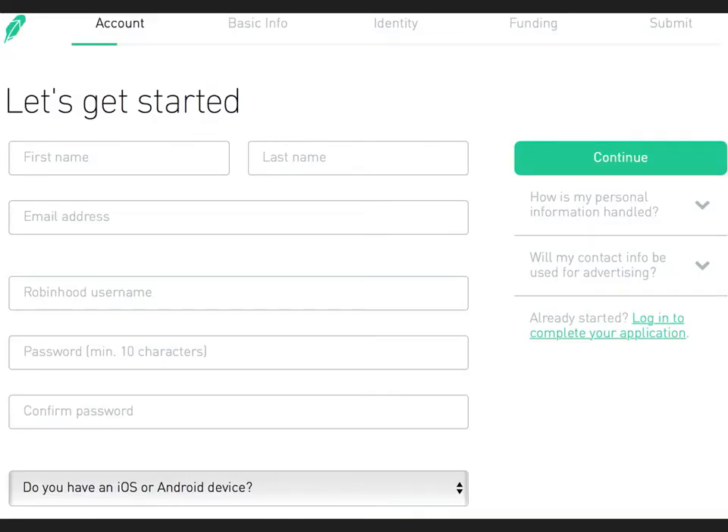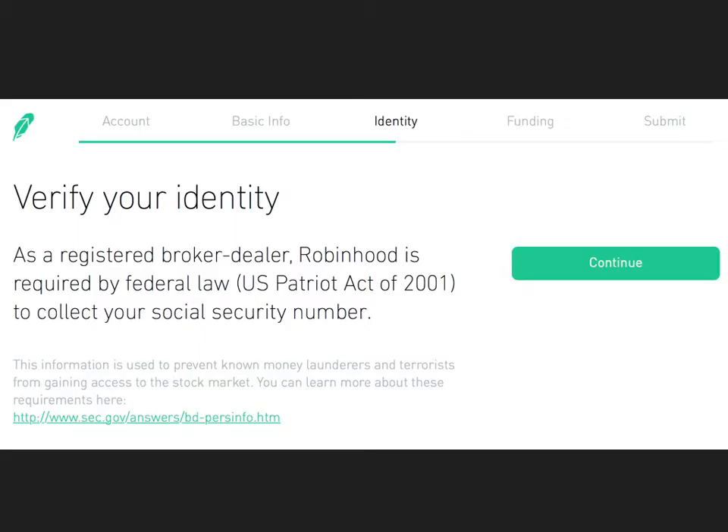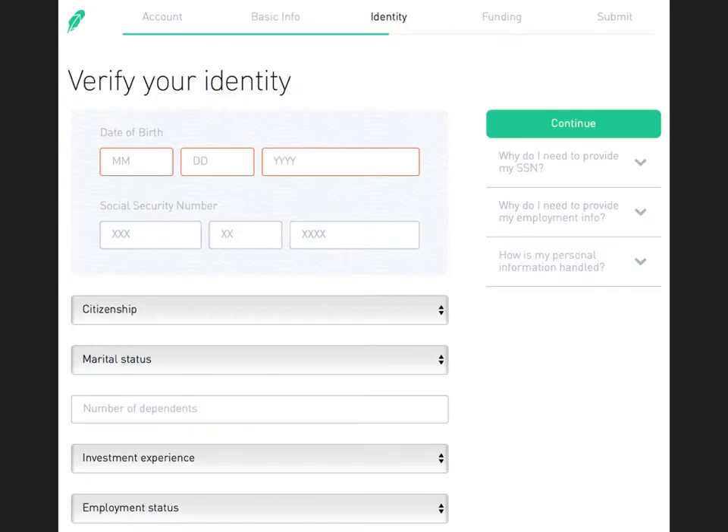Setting up is pretty simple — just your usual name, password, all that stuff. Get everything in: address and everything. Then you just verify. This took me about 24 hours just to get all the information sorted.